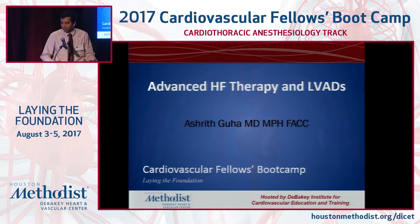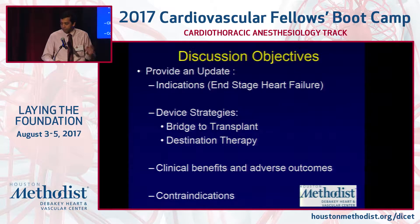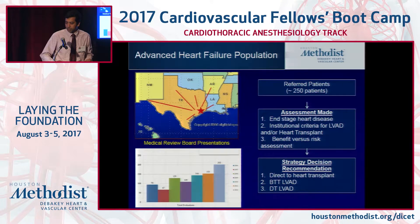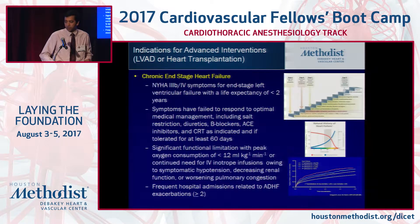Thank you, Dr. Park. Welcome, everyone. In the interest of time, we'll try to finish all of this in about 10 minutes — each of these topics is almost a day-long symposium. I'm filling in for Dr. Brockner, who's in surgery. The objectives are to give you an update on the indications for a permanent LVAD, discuss device strategies for bridge to transplant and destination therapy, and look at clinical benefits and contraindications. We'll skip the team slide and go straight to indications for advanced interventions.